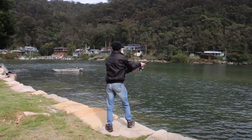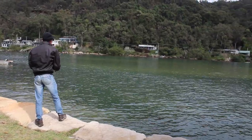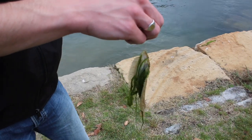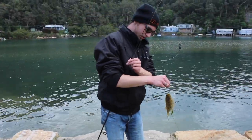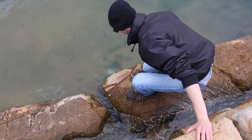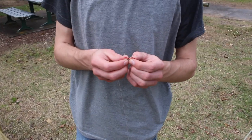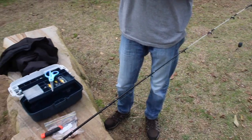It wasn't long before the old chicken thigh paid its dues and Jared added a new species to his catch list. This little flounder stumbled across Jared's hook on the bottom of the creek bed — a nice first catch for the trip. We wasted no time getting him back into the water to swim another day.